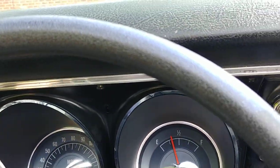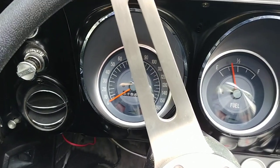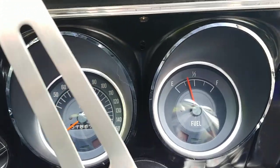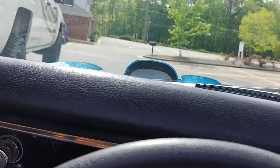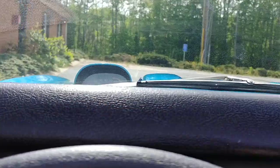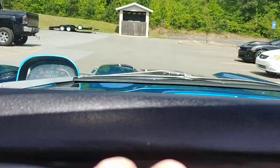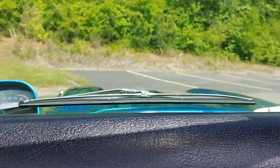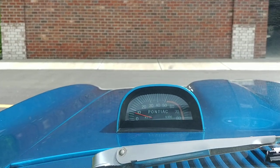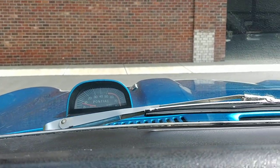This car also has a power top — I almost forgot to mention that. The convertible top is operated with a power switch underneath the dash. Let's take this baby for a ride so you guys can see it go down the road. I just absolutely love that hood tach — that thing is cool. And it is working, as you can see.